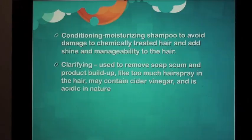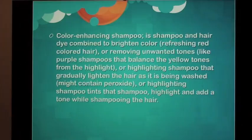Medicated shampoo — for dandruff and scalp conditions. Conditioning or moisturizing shampoo — to avoid damage to chemically treated hair and add shine and manageability. Clarifying shampoo — used to remove soap scum and product buildup like too much hairspray; may contain cider vinegar and is acidic in nature.